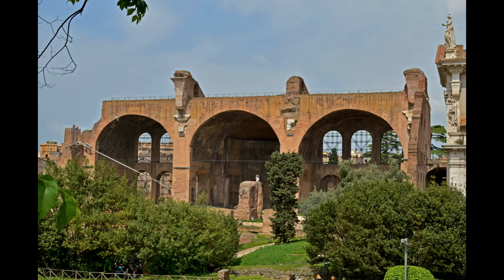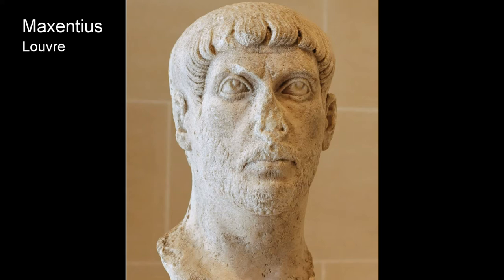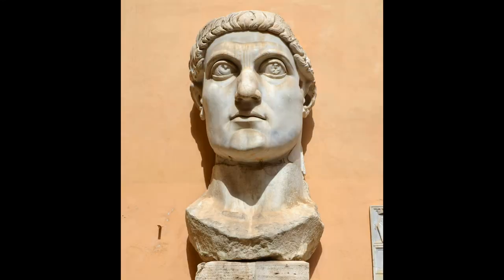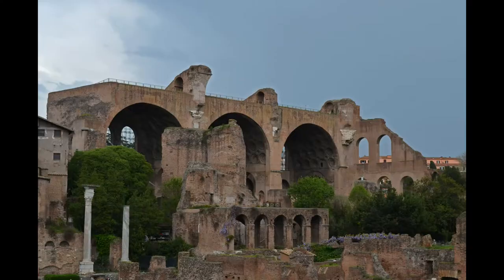His monumental basilica was still being built when Constantine the Great defeated him at the Battle of the Milvian Bridge in 312. As Maxentius suffered from damnatio memoriae, having his name erased from history, the building was officially associated with Constantine, who oversaw its completion. Unlike many of the other basilicas in Rome associated with Constantine, this basilica was a secular administrative building rather than a basilical church.